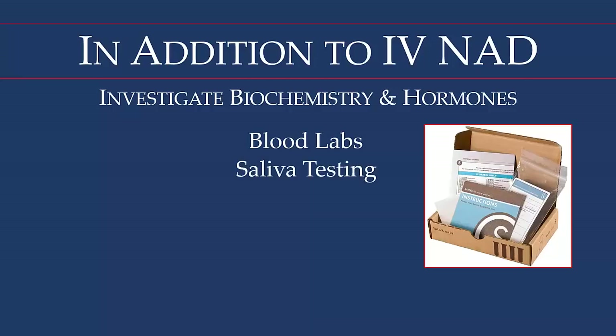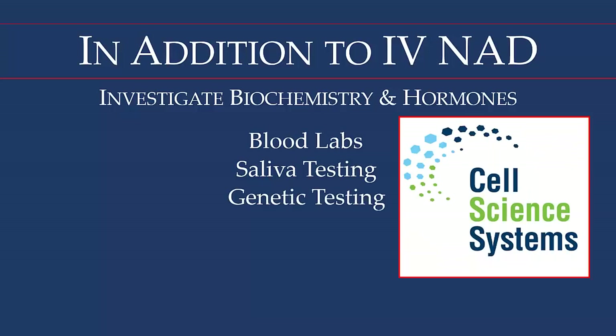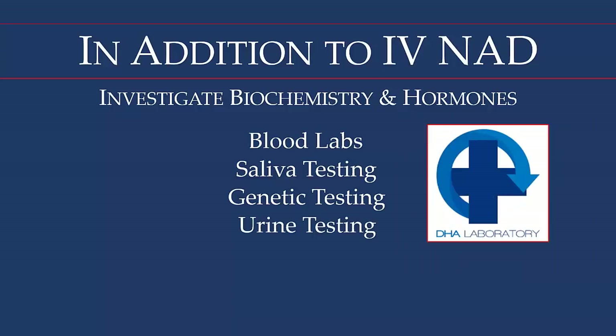We use Labrix for saliva hormone testing — estradiol and progesterone for females, and cortisol production by the adrenals for both male and female. Cell Science Systems provides genetic swab testing, giving a lot of information about which nutrients should or should not be used. DHA Labs handles urine testing for cryptopyrrols — proteins that bind up important nutrients, especially B6, zinc, and magnesium. B6 is critical for neurological function and serves as a cofactor helping the brain produce neurotransmitters. Zinc is used in many different enzyme production pathways.